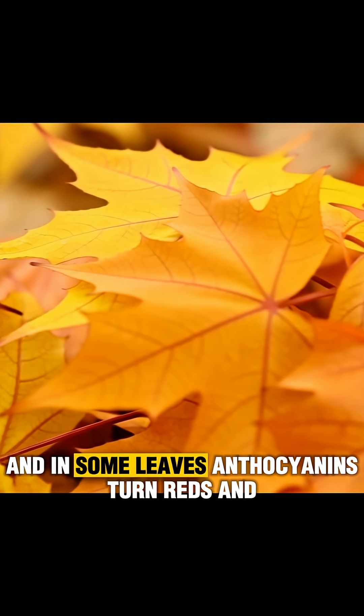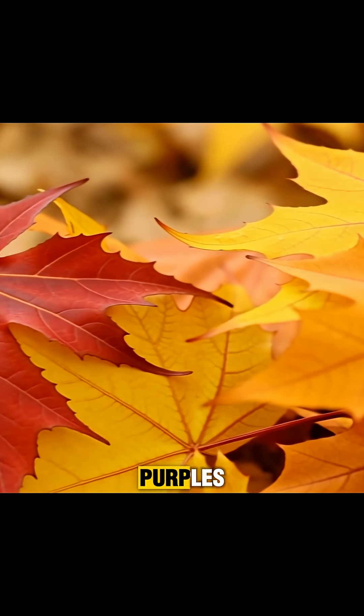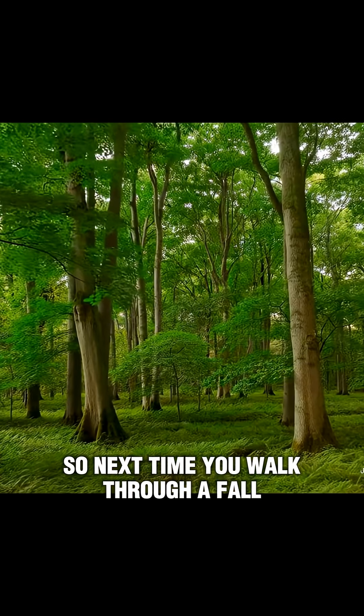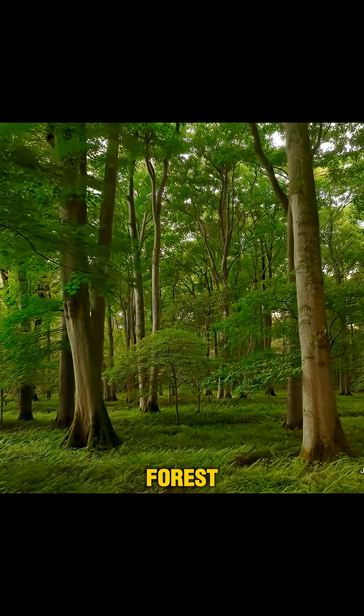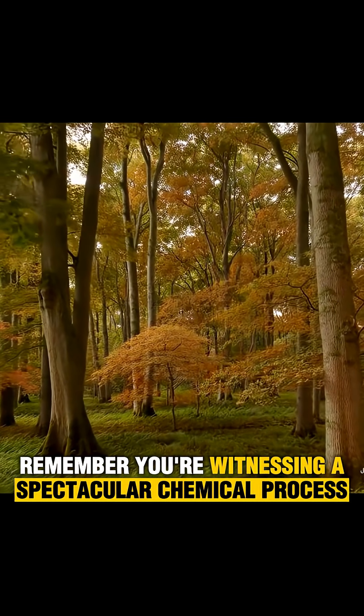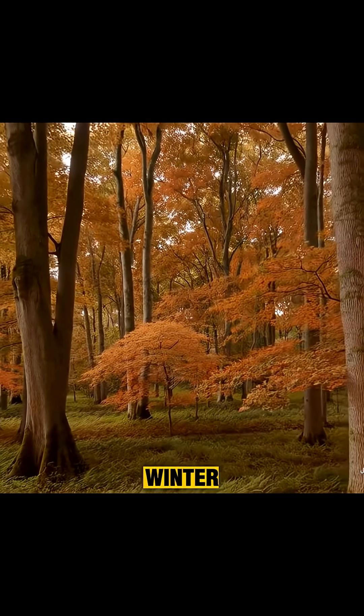And in some leaves, anthocyanins turn reds and purples, like that fiery maple leaf you love. So next time you walk through a fall forest, remember, you're witnessing a spectacular chemical process — nature's way of putting on a show before winter.